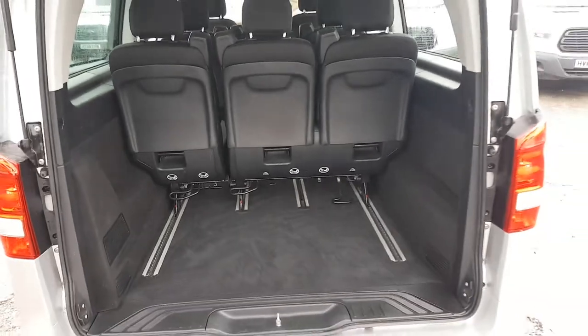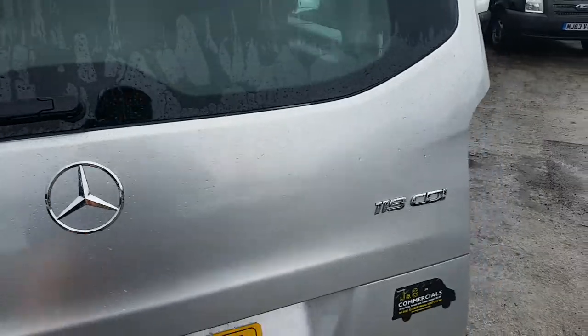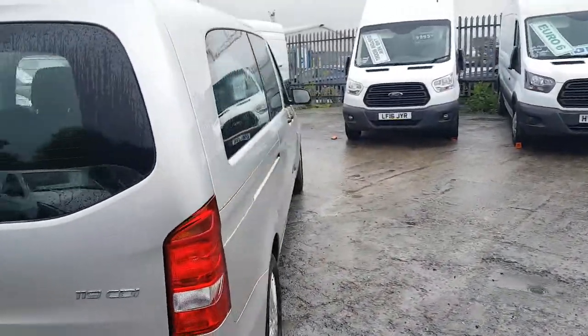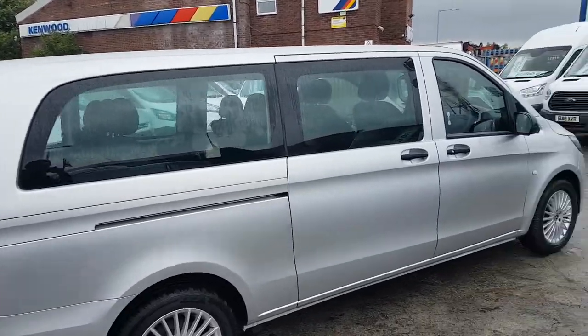All the seats flip over in the back and you can remove them as well. You can take the seats out if you don't require them, or you can tilt them forward. There are offside and nearside loading doors.